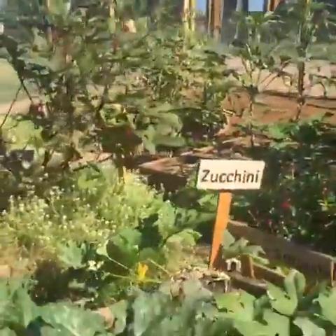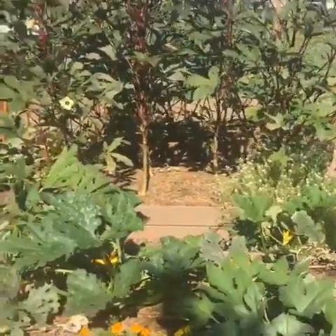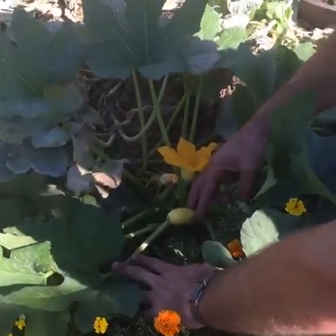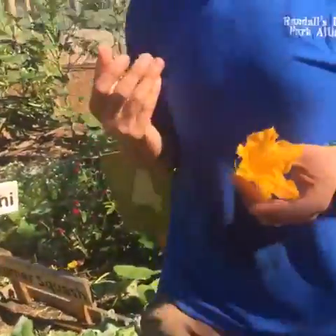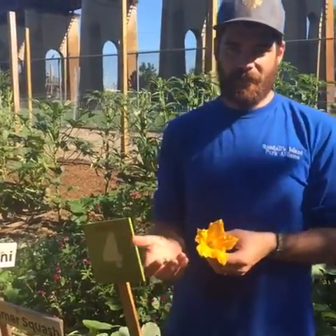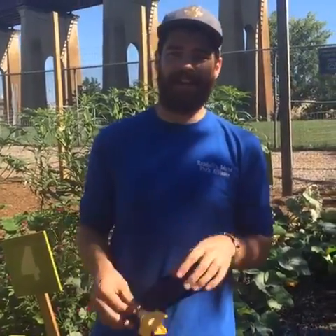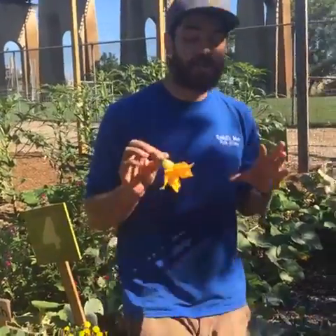We have zucchini — that's my favorite. There's a lot of zucchini and a lot of different summer squashes. We can either eat the fruit itself — this is one of our baby summer squash — but we can actually eat the flowers as well. Sometimes we eat the flowers with the kids. Eating flowers is a lot of fun. It turns into a science lesson where we learn about pollination and how bees and other insects help our vegetables grow. A lot of the kids that come into the farm have never had a chance to eat flowers before.